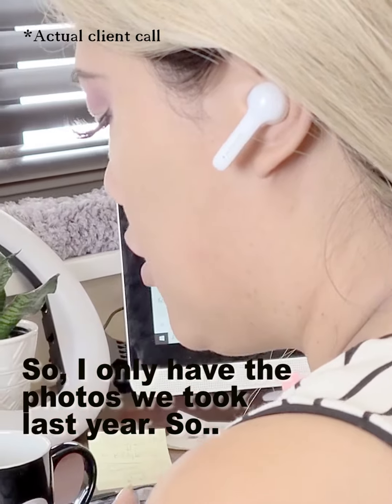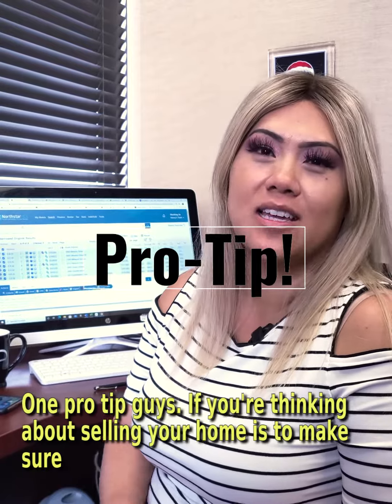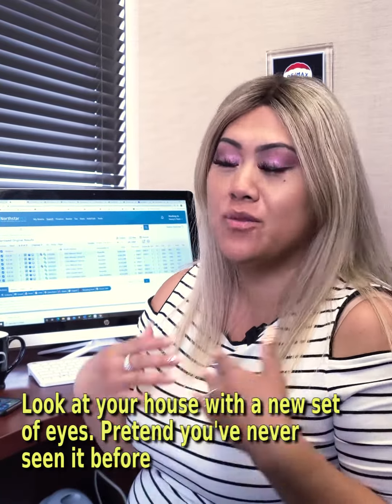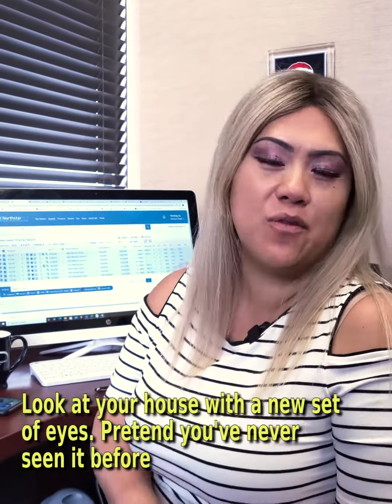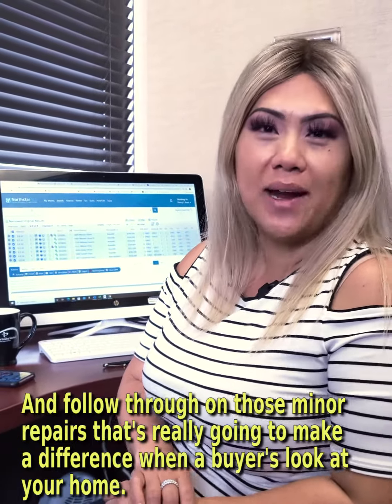One pro tip, guys: if you're thinking about selling your home, make sure that you look at your home with a new set of eyes — pretend you've never seen it before — and follow through on those minor repairs that really make a difference when a buyer is looking at your home.